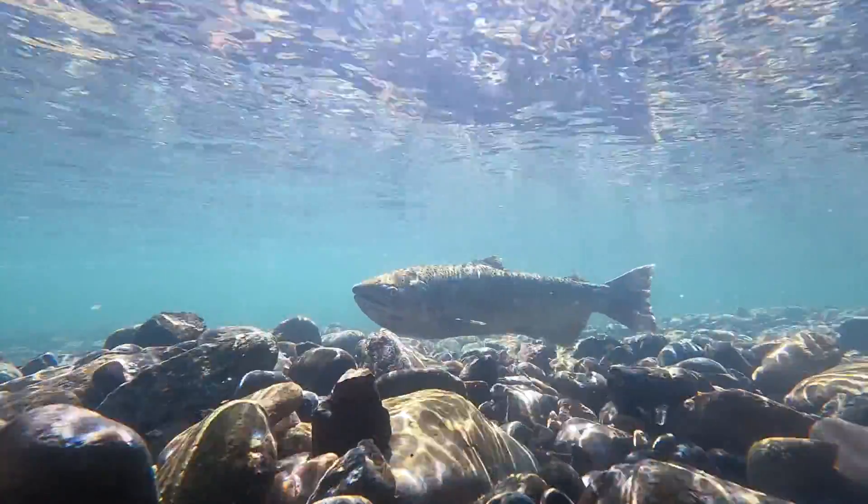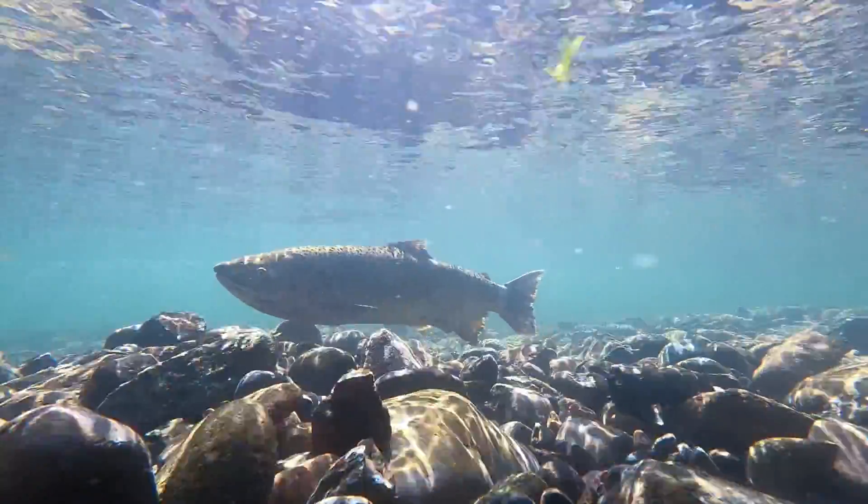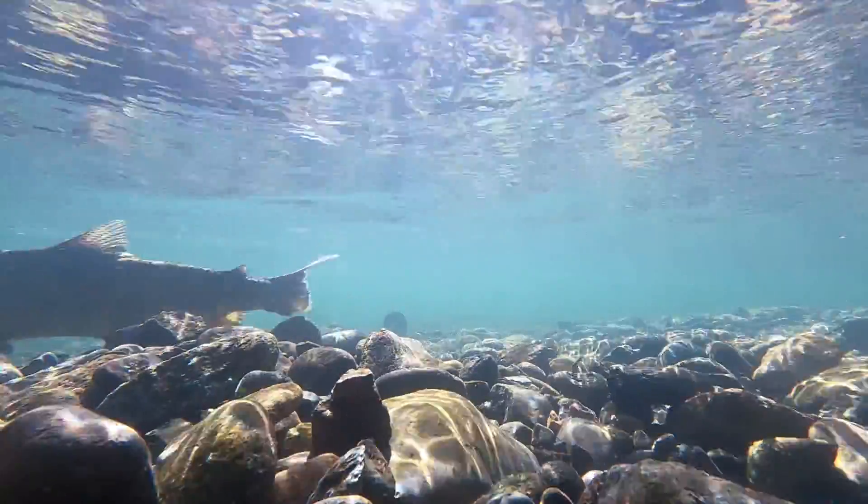If you notice redds in the river, please do not walk on or around them. The future of the Trinity River salmon depends on it.